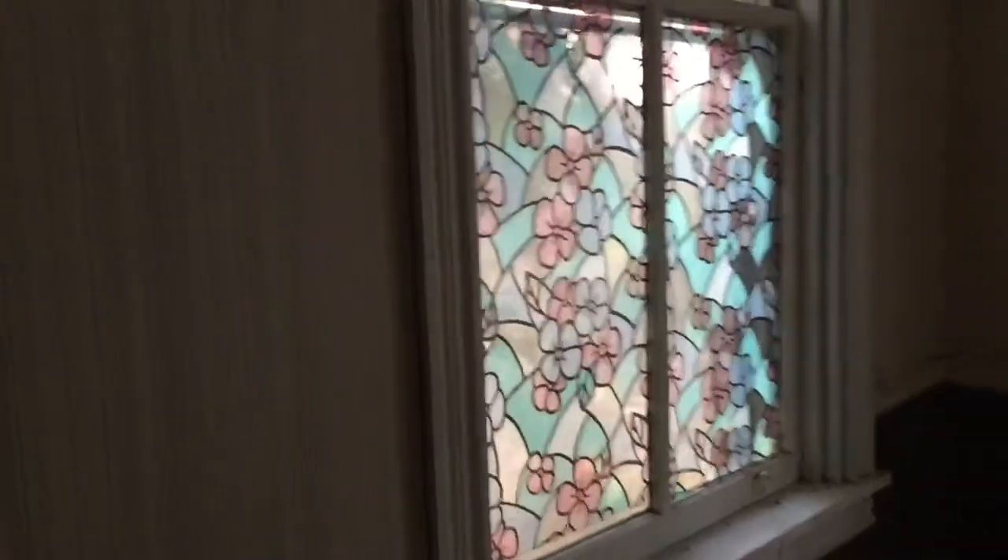We're in this abandoned house — I've been in here before. Check it out. The electric's on. Who pays the bill for this? Let's go.